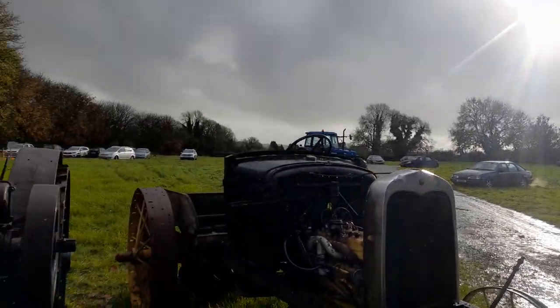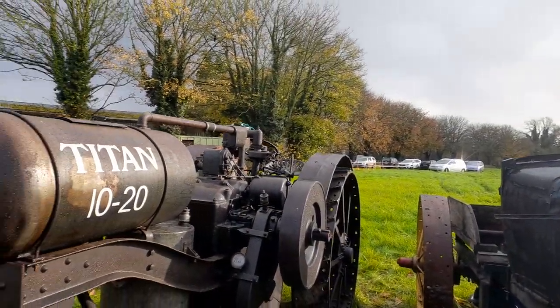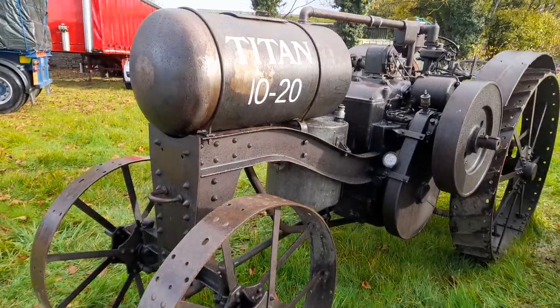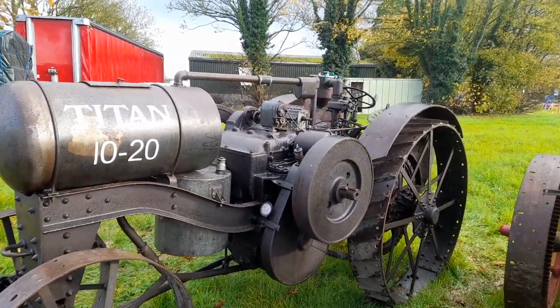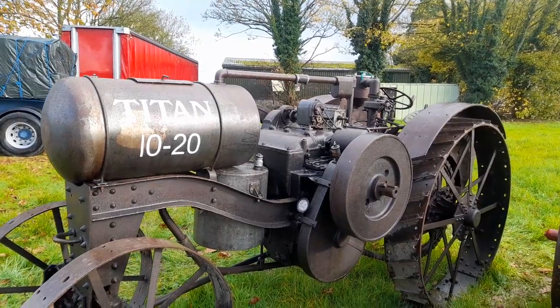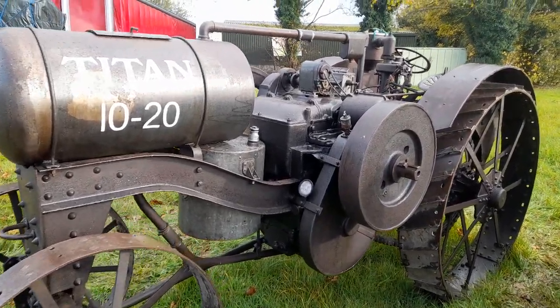I looked up a small bit about the history of Titan as a company. Apparently Titan started off way back in the 1800s — what they actually started off doing was making wheels for carriages and all that kind of stuff.